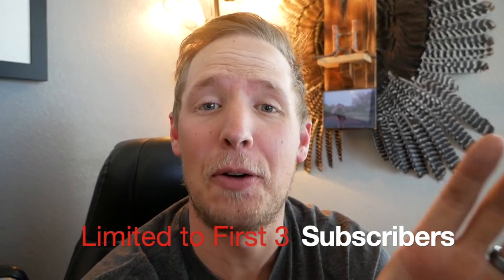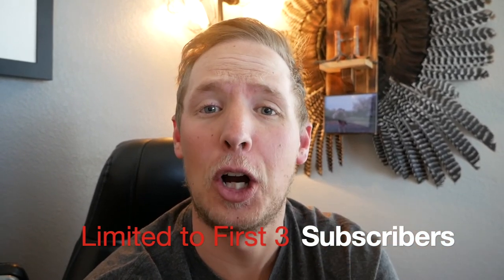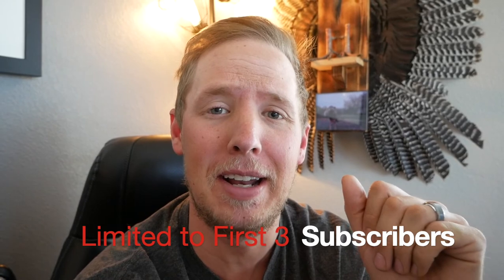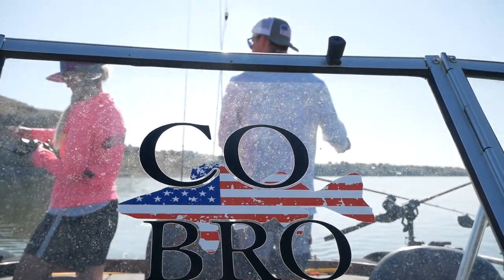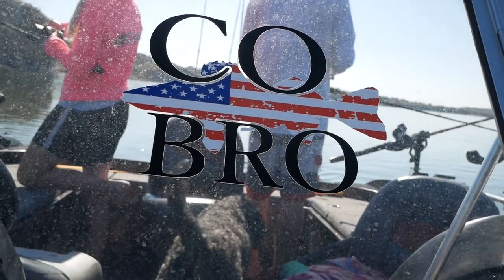Before we get into this video, I wanted to let you know about something cool. I've embedded a code in this video that can be used at Discount Fishing Tackle, either locally or online. If you use that code when you make a qualifying purchase, you'll get the free bait pictured in the video. You have to watch the whole thing to find out where I've left it.